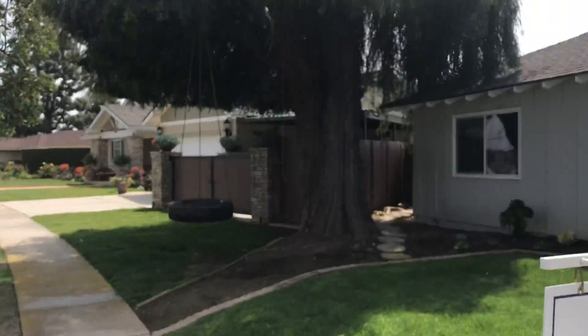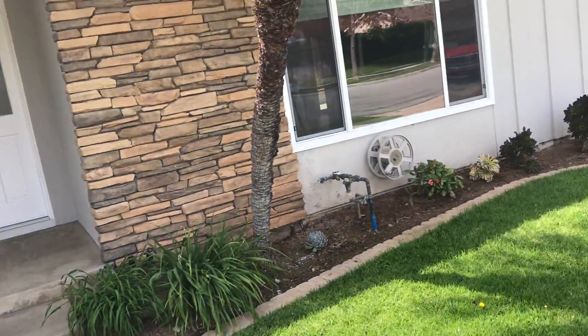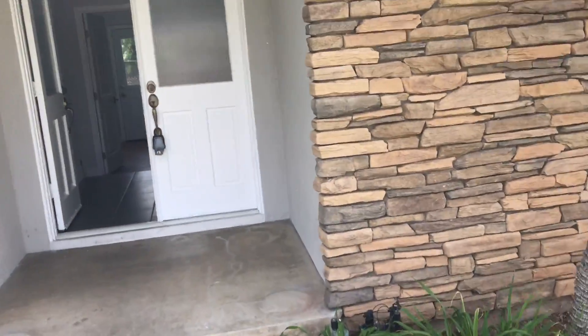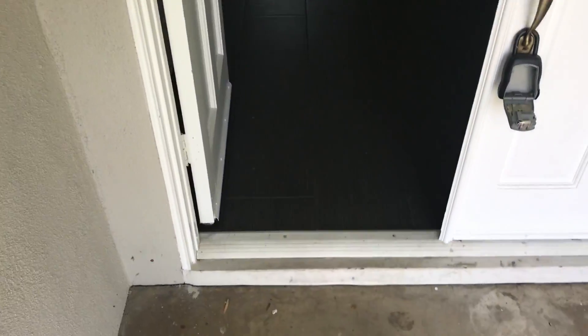Ooh, tire swing — didn't notice that before. 2,000 square feet, looks like it's all one level, really long. $3,400 a month. Some double doors here and an interesting, kind of denim-looking tile. It's kind of high, and then you take a step down. This is probably the living room, something like track lights.